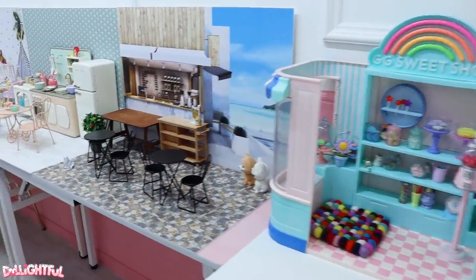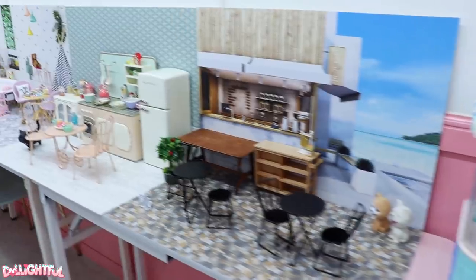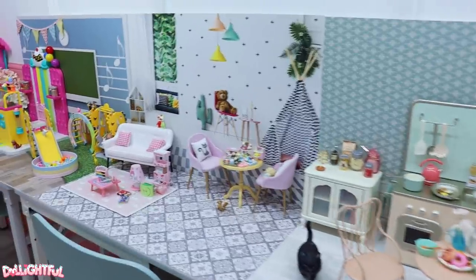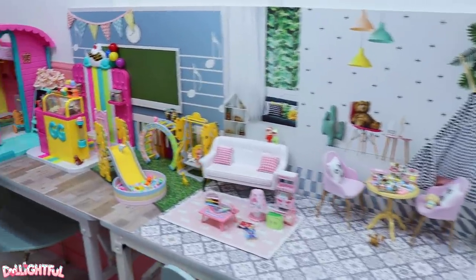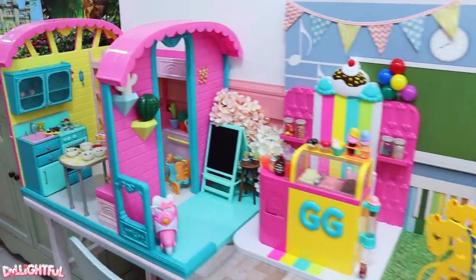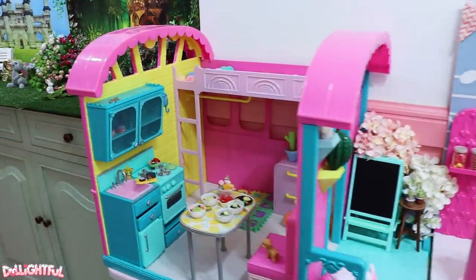Lined up on the right wall as you enter is a variety of miniature sets. The staff encourages you to pose your dolls and take pictures here. I should have brought my mini me — I don't know why I didn't. But I'm definitely keeping this cafe in mind for future photo shoots. It's like going to a photo studio for dolls.